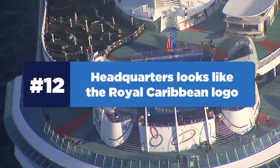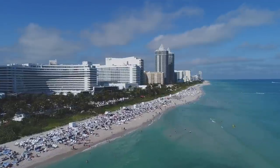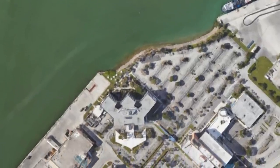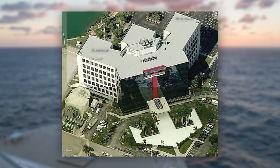Next, did you know that Royal Caribbean's headquarters looks like its logo? Royal Caribbean's corporate offices are located in Miami, Florida, and if viewed from the sky, the building is actually designed to look like the Crown & Anchor logo — a three-dimensional version of it.